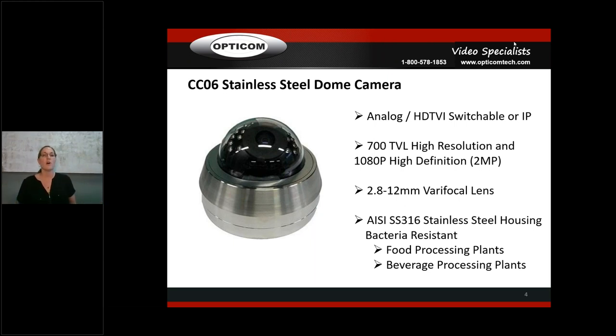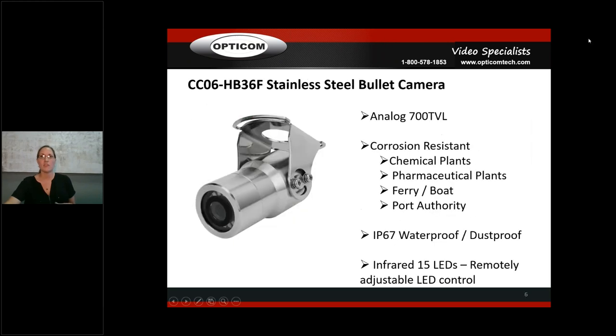These dome cameras are varifocal with AISI SS316 stainless steel housings, which means they're bacteria resistant — great for food processing, meat processing, and beverage processing plants. Another application: because they're small and aesthetically pleasing, they work really well in high-end hotels or upscale areas where clients want something nicer looking than a typical plastic or vandal dome housing.